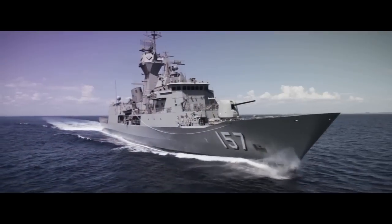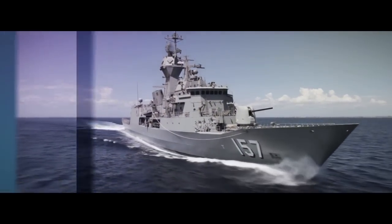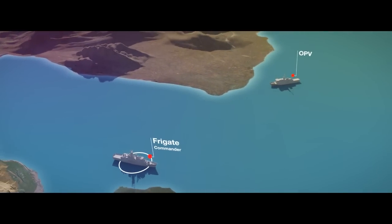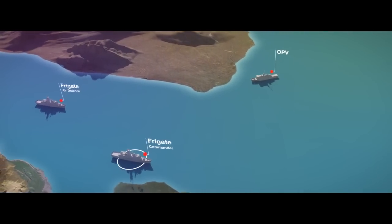Here's our Tactical Frigate now, part of a peacekeeping mission. The battle group also includes an offshore patrol vessel and another frigate which is responsible for the air defense.